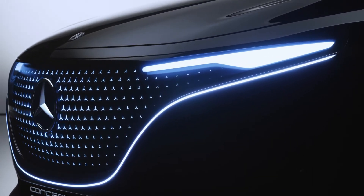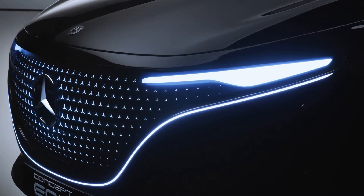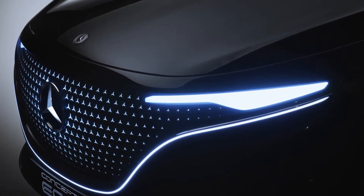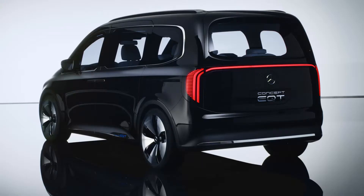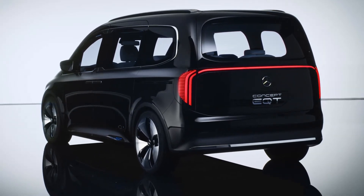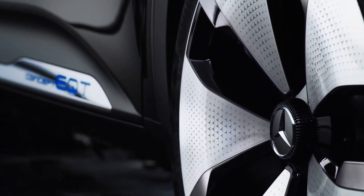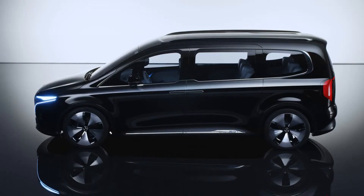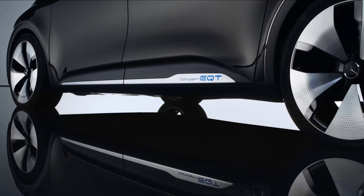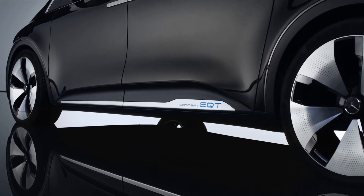It also sets new standards of high premium quality in the small van segment. In the front, the black panel grille with our Mercedes-Benz star pattern catches the eye — the design shows that this van clearly belongs to our Mercedes EQ family. The star pattern runs throughout the entire vehicle, even on the 21-inch wheels and roof lining. Strong shoulders and pronounced wheel arches emphasize power, emotionality, and beauty.